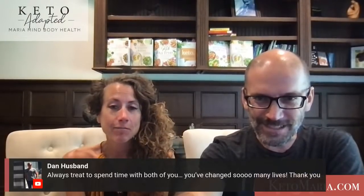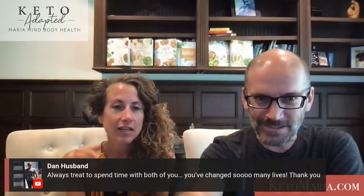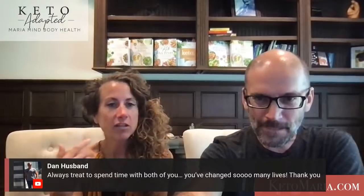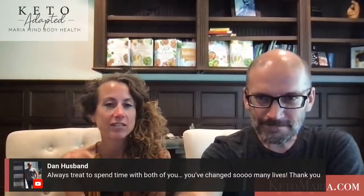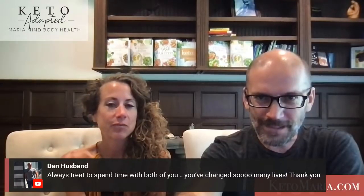Someone just got the Art of Fat Loss book — can't wait to try some recipes. You are going to love it. Someone said it's always a treat to spend time with us and we've changed so many lives. I just wish we could have more of a conversation and actually see them. Thank you everyone again for all the super chats and super stickers — we'll be here same time next week answering questions again.